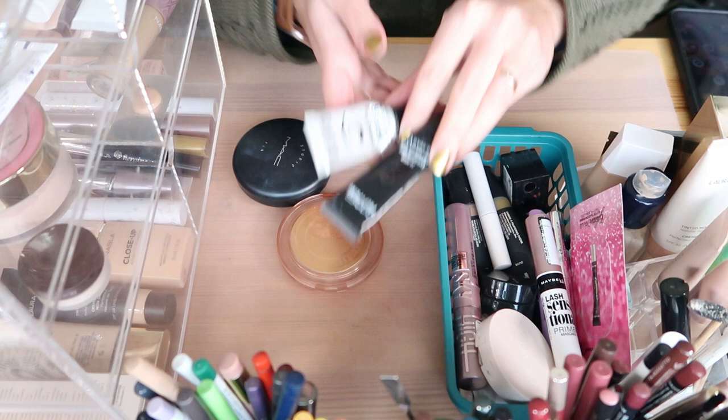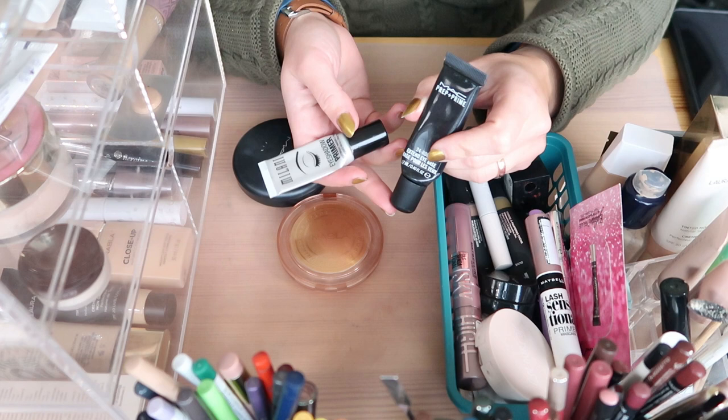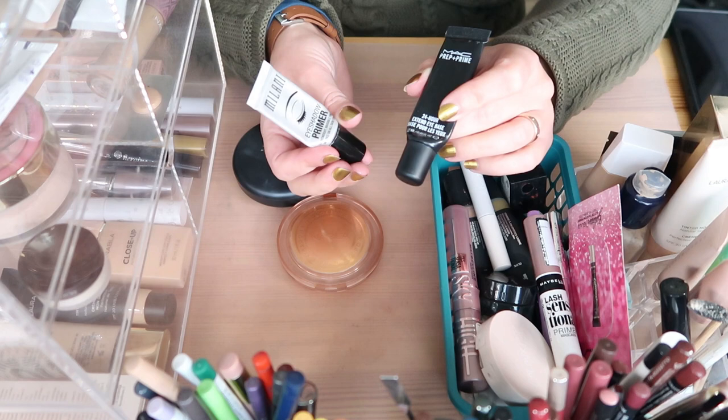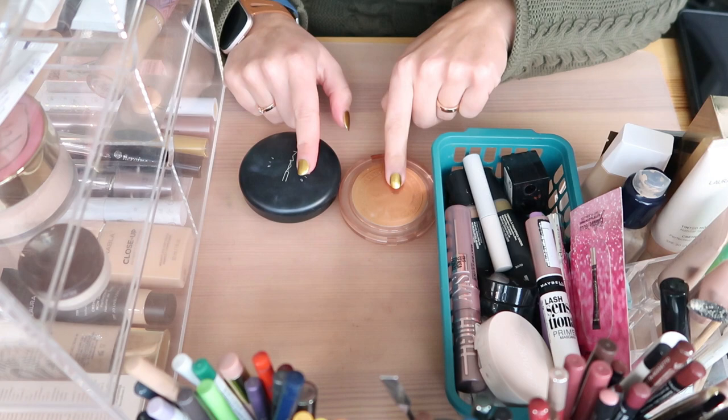I have two eyeshadow primers that are almost done. I'm not going to declutter these but I want to finish them. This one is the MAC 24 Hour Extend Eye Base, and this one was a gift from Mariam on YouTube. She wanted me to test it because she has a really good experience with it not making eyeshadows crease. I've been waiting to finish my own Milani one to test that.